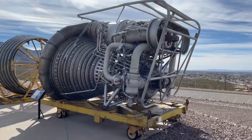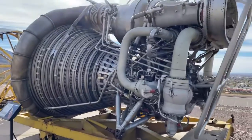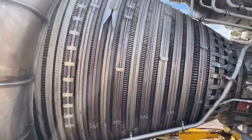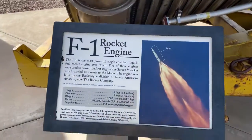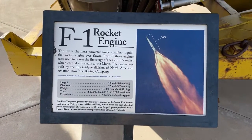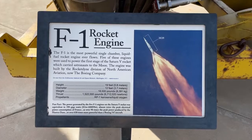This is one of my favorite things here — this is an F1 rocket engine. This powered the Saturn V. Five of these were used to send men to the moon.